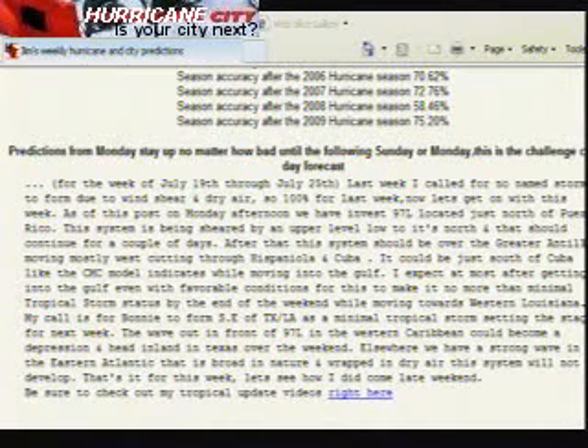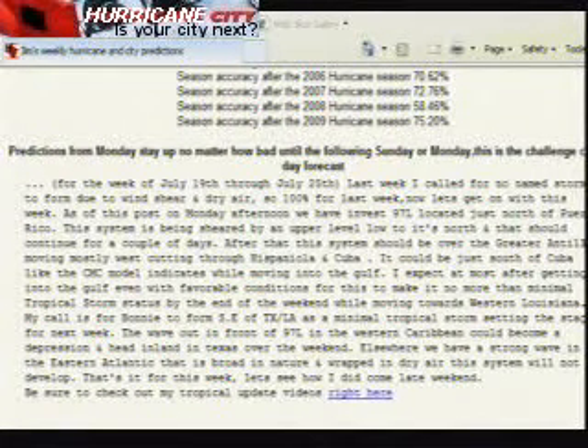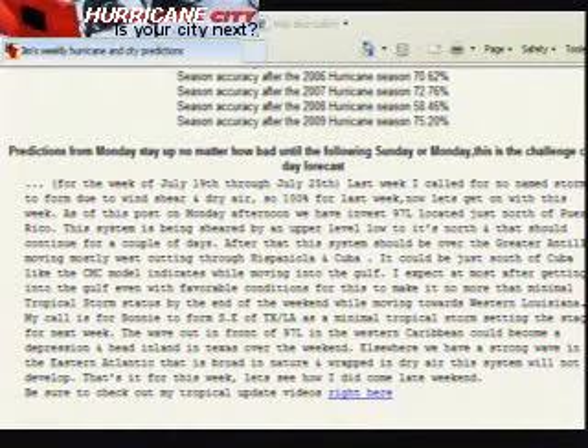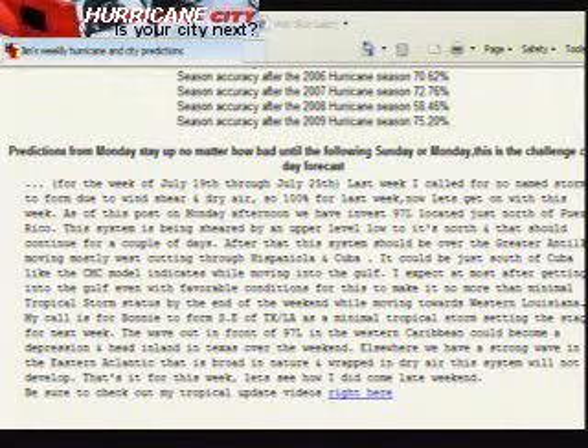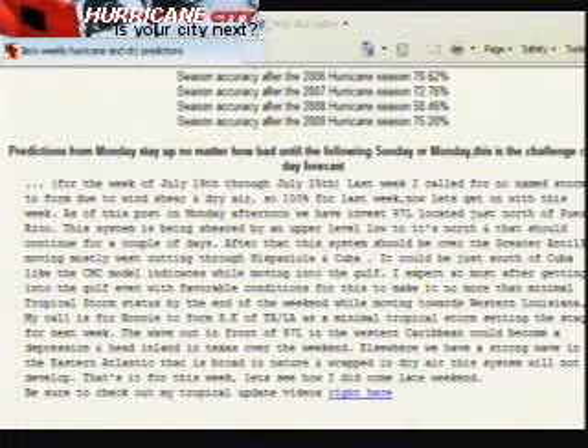I also predicted that we would see a potential depression form on the backside of an upper level low that was in the Gulf of Mexico. That almost happened as it moved into Mexico, but the National Hurricane Center's focus was on Bonnie, so it may or may not have been a tropical depression when it moved into Mexico. Overall, not real bad considering this was way before either one of these systems developed.